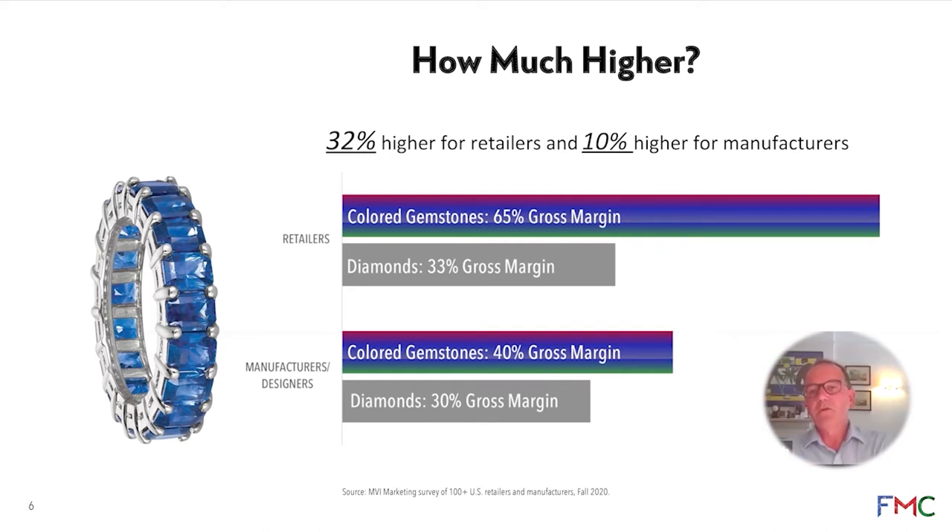I was interested to know why there had been no generic global marketing campaign for colored gemstones before. There had clearly been a huge one for diamonds, but we've not seen one for colored gemstones — so why do you think that was?